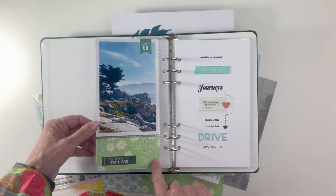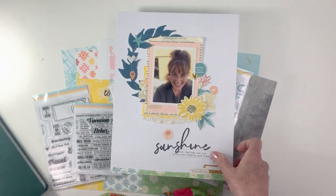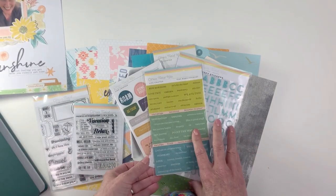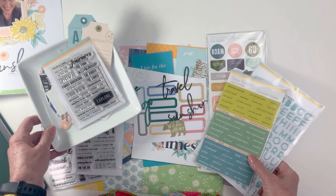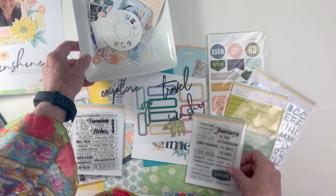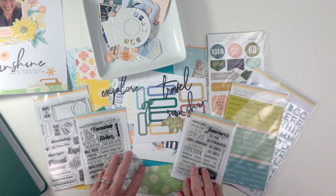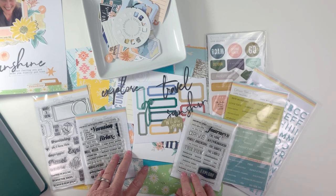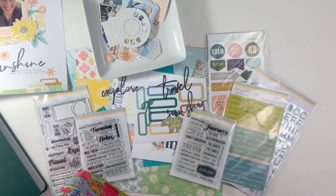That is our May Journeys kit — we can't wait to see what everyone makes with it. We're sending you a big bunch of love from my family to yours. We're a small family-run business and we just love all the support we've gotten during this time. We wish you all happiness and good health — take care everyone, till next month!